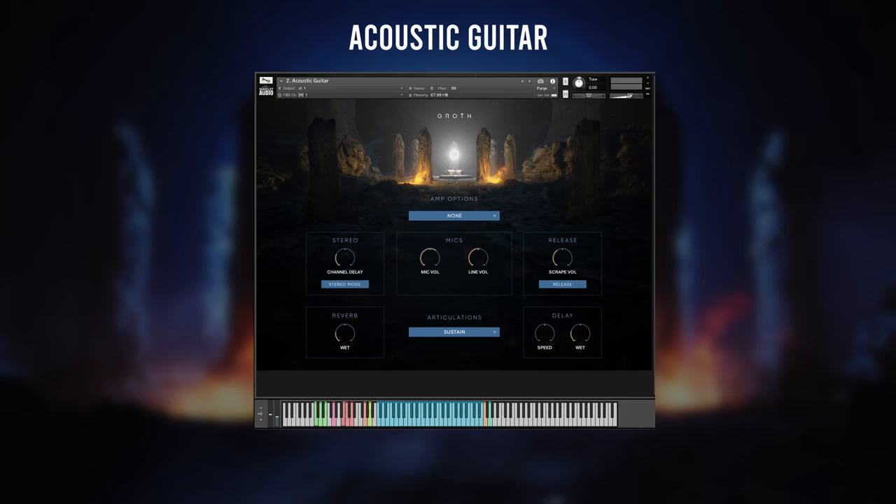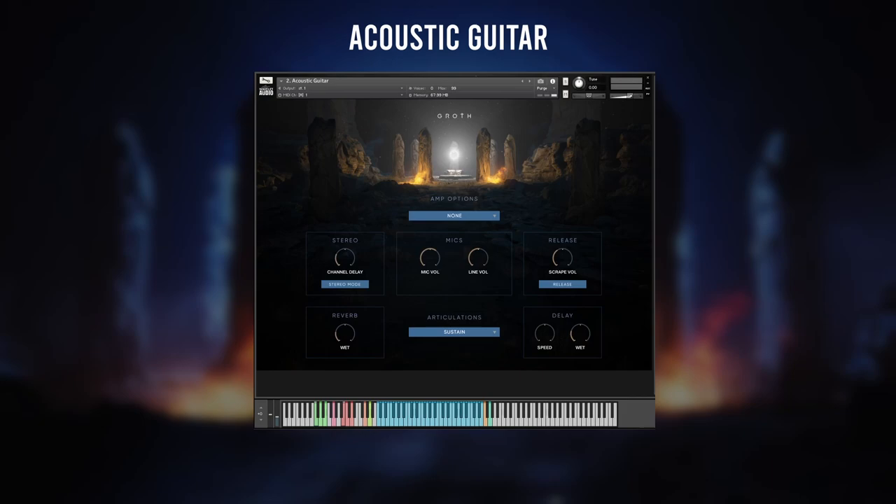The acoustic guitar comes with sustains, palm mutes and harmonics, plus a couple of percussive sounds. It's possible to adjust the volume of the finger slide effects and you can change the stereo channel delay time, which I like a lot.